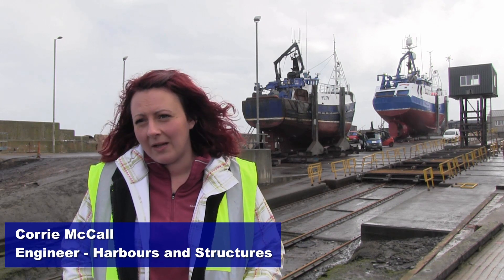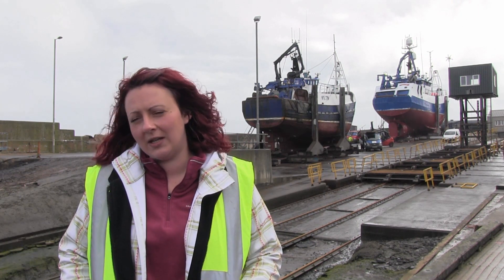My name's Corrie McCall. I've been with the council for three years now. I'm harbour's engineer. I do a bit of coastal protection and other things.